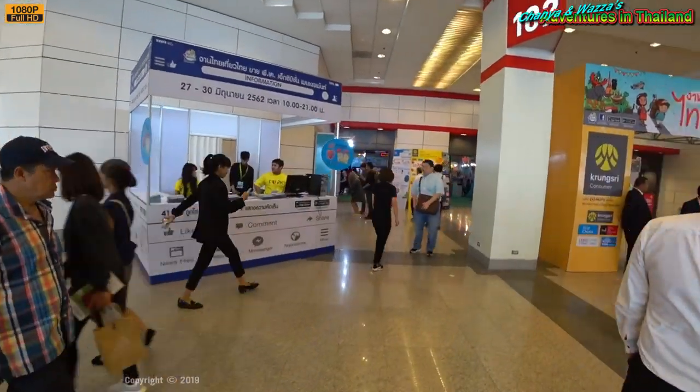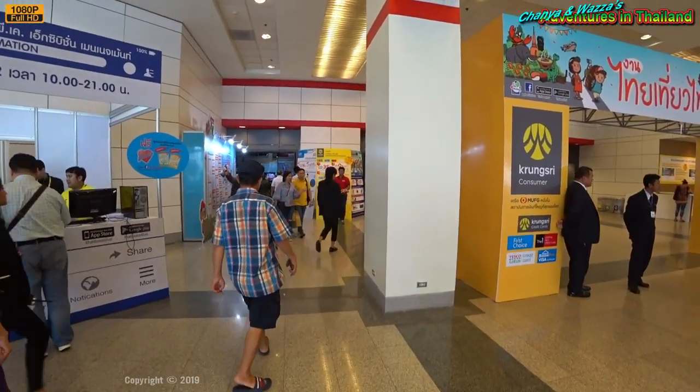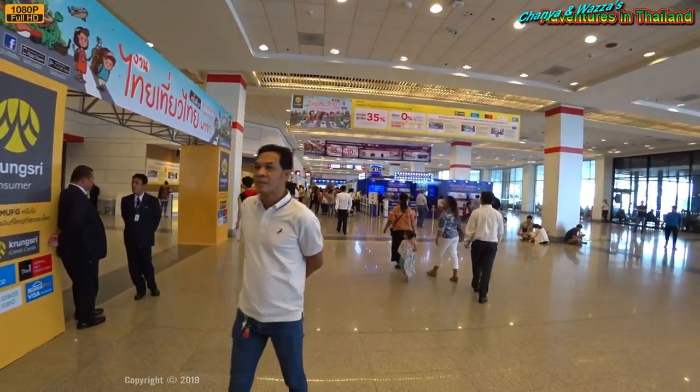The interesting thing about the actual show this time — last time we were here, it was a 100 baht cover charge. But that cover charge has been waived. So we're about to wander in and see what it's all about.